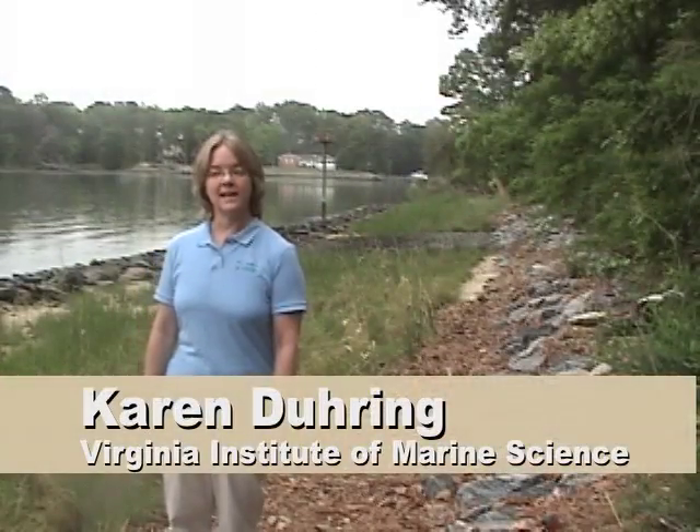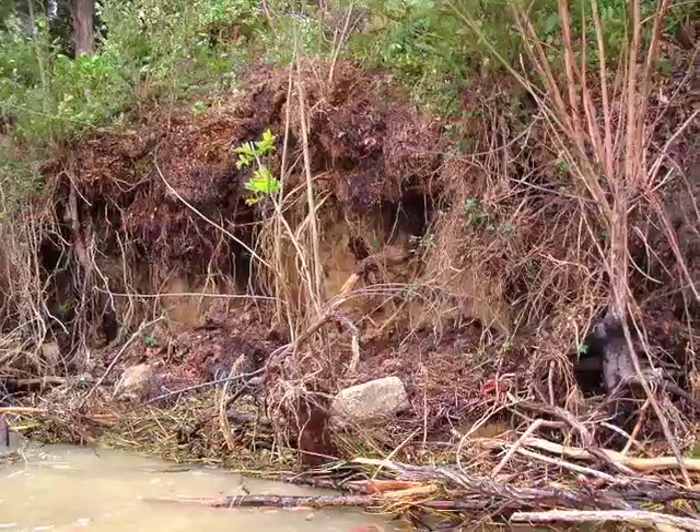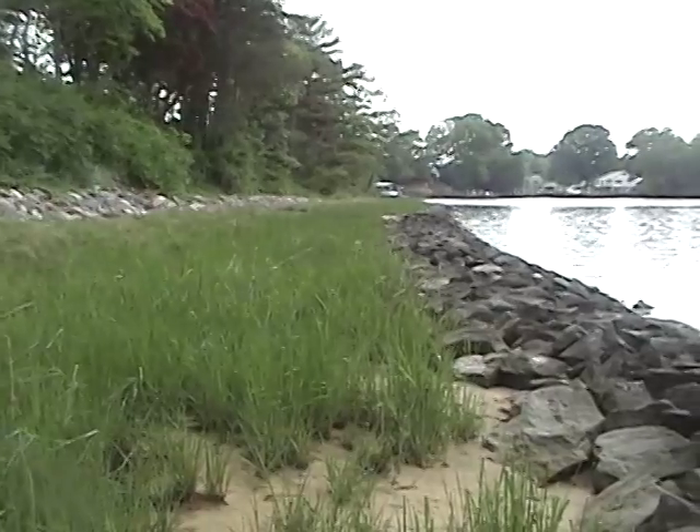The project I'm showing you today is a living shoreline project for erosion protection. This is a method for protecting properties from shoreline erosion that includes wetland vegetation and strategically placed stone to make the wetland possible where it naturally wouldn't occur.